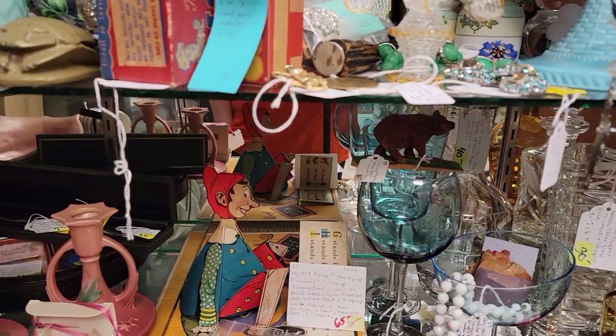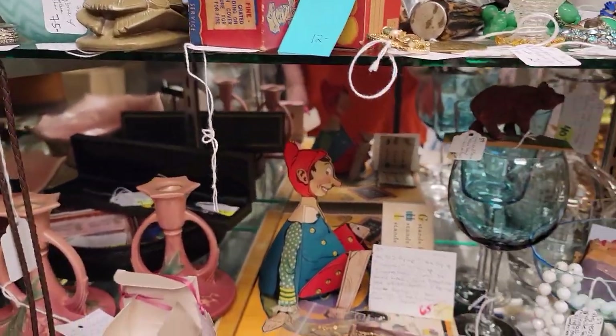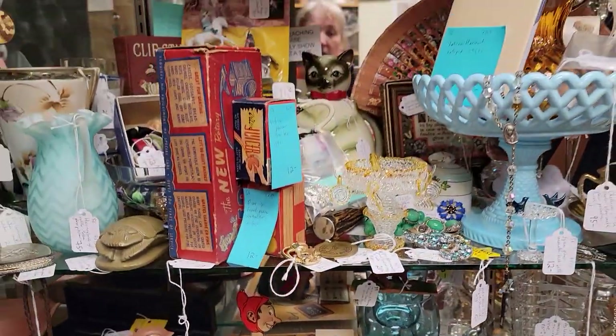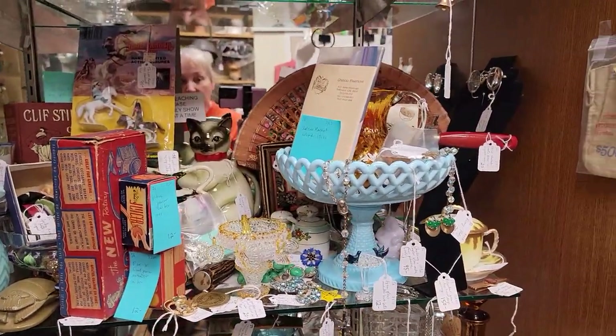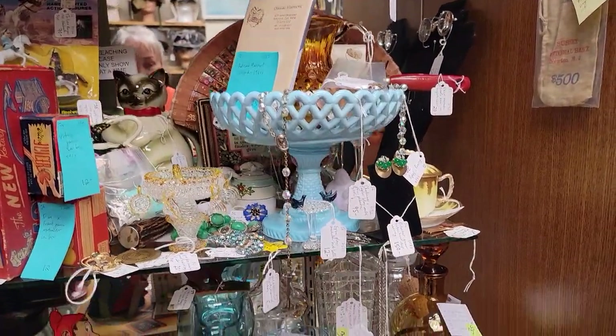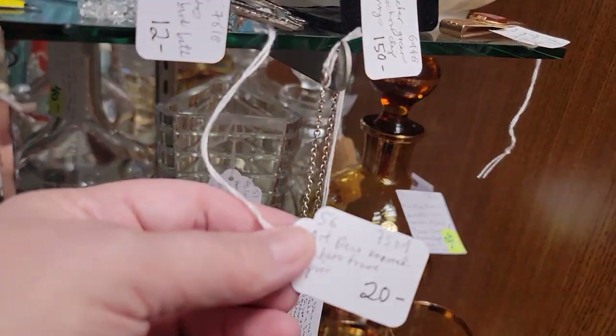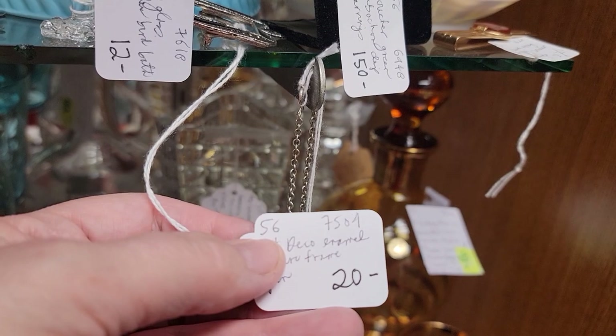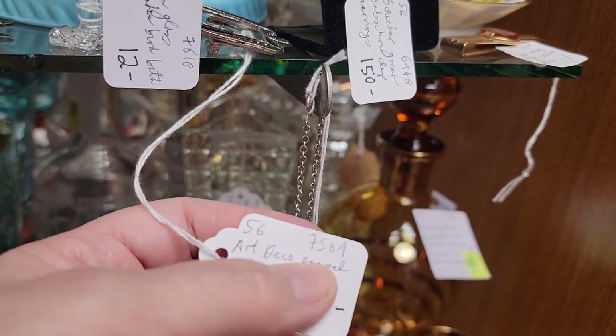We're going to start with The Hip Chick — she is 30% off. Both of these vendors are 30% off and you get that same discount for cash, credit card, or PayPal. You'll see how to read our tickets: the vendor code is 56 or 57, and that is just their inventory code. The number you're interested in is the price.